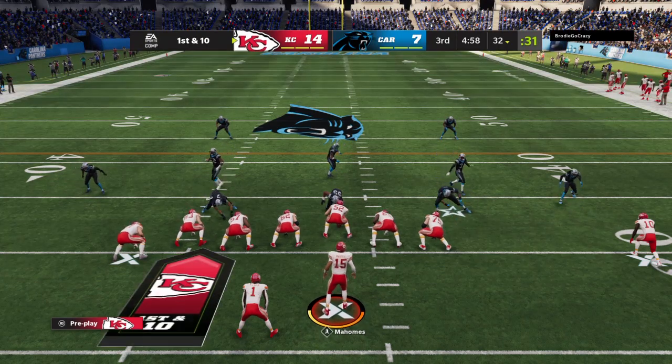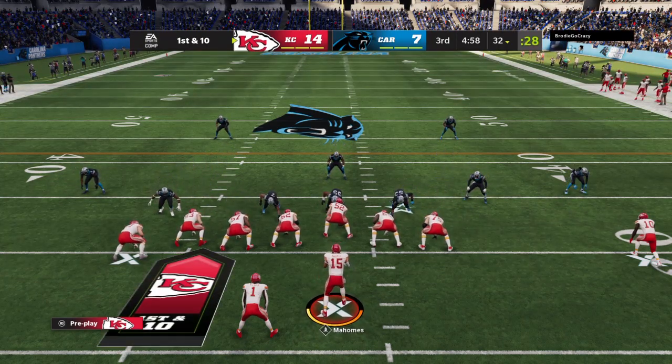Mahomes will lead the Chiefs on first and 10 at about the 32.